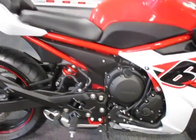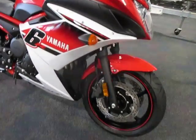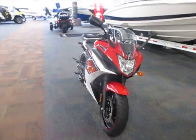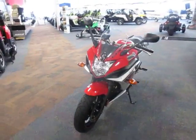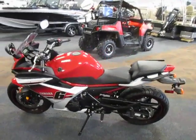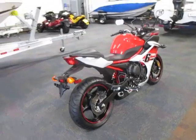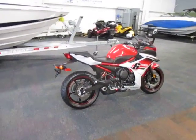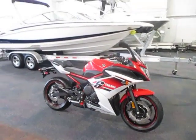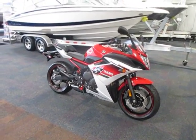It has a 4.6 gallon fuel tank. Again, this is a 2014 Yamaha FZ6R — it has only 234 miles and is in like-new condition.